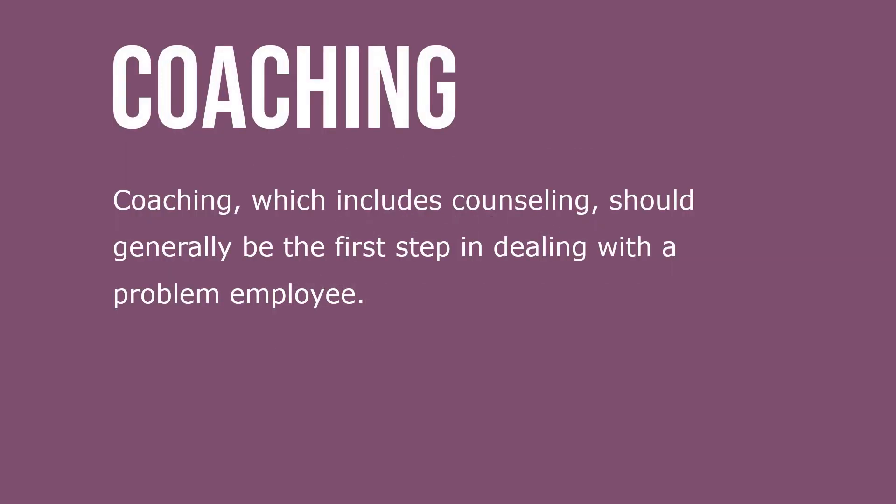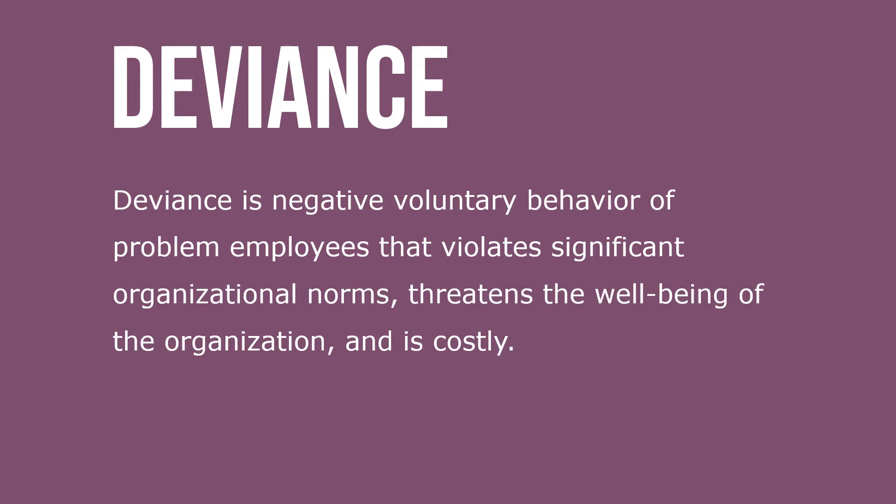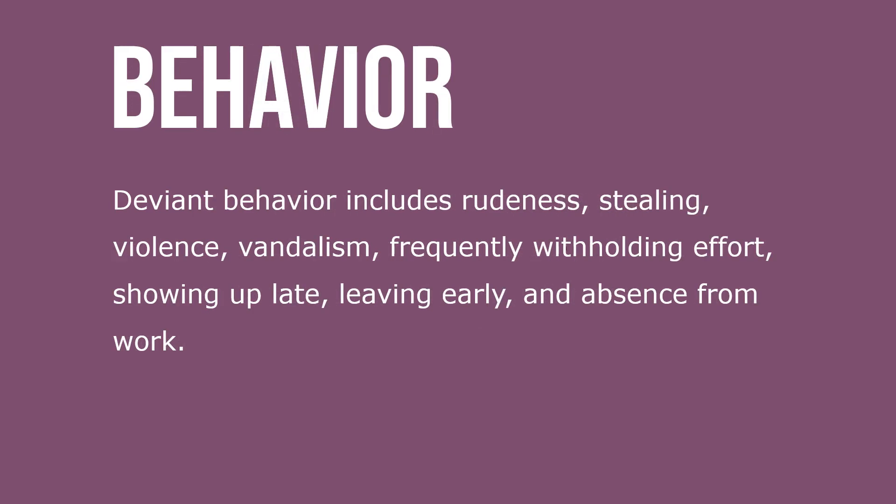Coaching, which includes counseling, should generally be a first step in dealing with a problem employee. Deviance is negative voluntary behavior of problem employees that violates significant organizational norms, threatens the well-being of the organization, and is costly. Deviant behavior includes rudeness, stealing, violence, vandalism, frequently withholding effort, showing up late, leaving early, and absence from work.